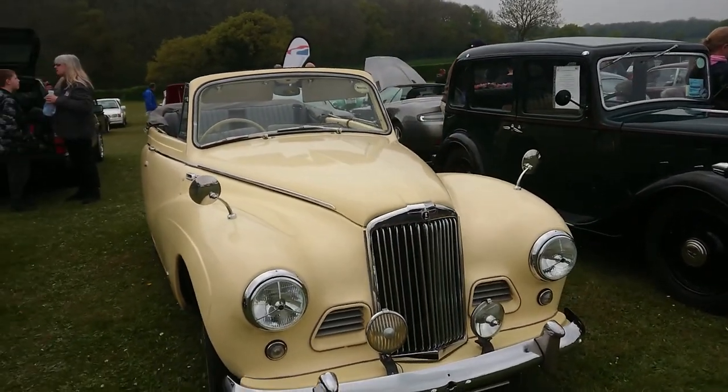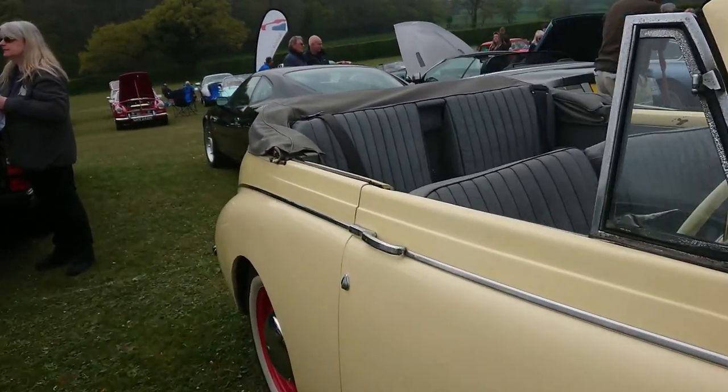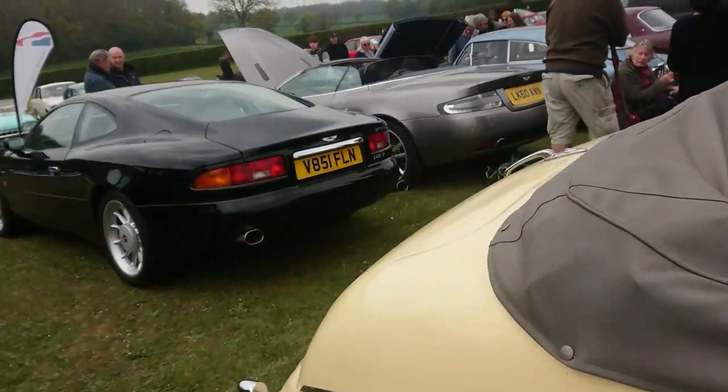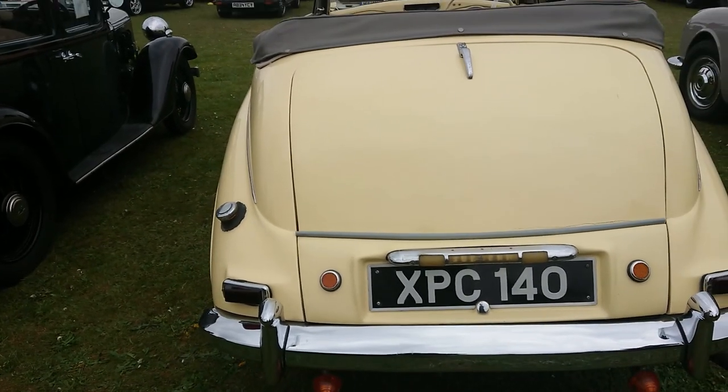Is that a Sunbeam Rapier or something? I forget about these things. It could be a Talbot 90 — I don't actually know.